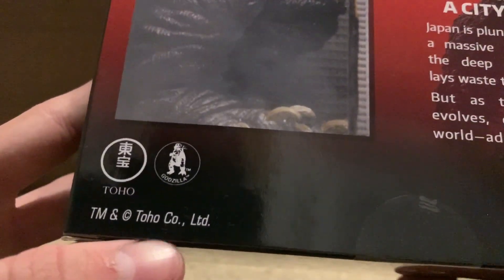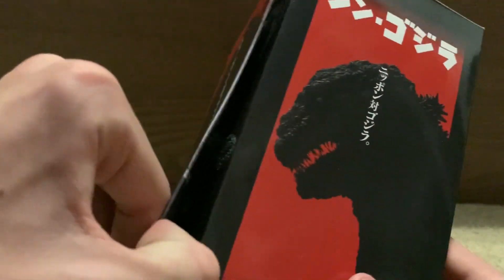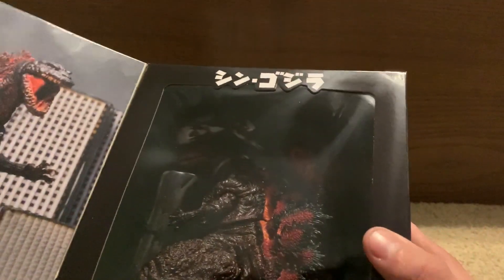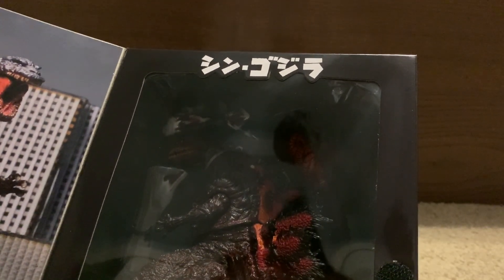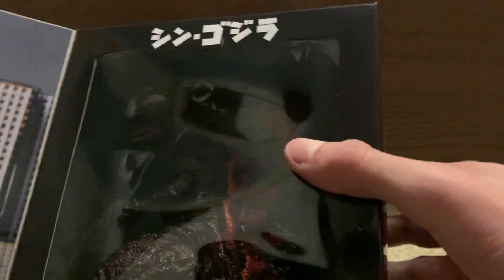Here we have the Toho license and the license image for Godzilla. You can also open the box here. You get some more nice promotional images of the figure and the actual figure itself, which is super dark. I'm gonna try and tilt it to get some light. It looks like the paint is new — that's probably just me though, but it does look like the paint is actually new.